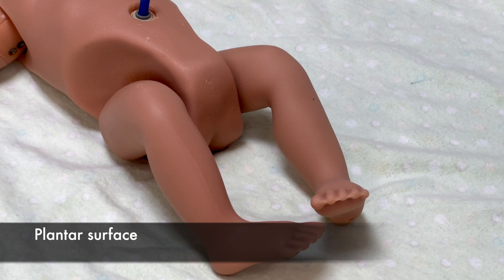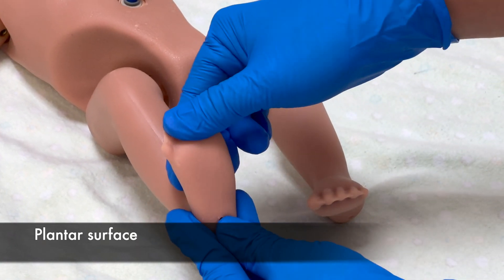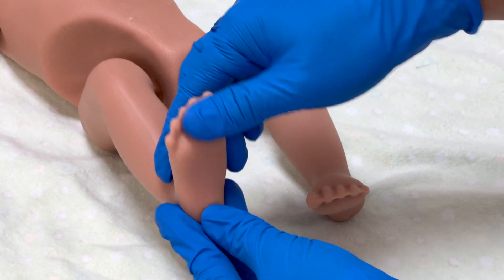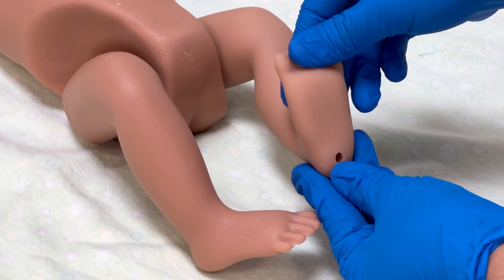Inspect the plantar surface of the foot for creases. In term infants, they will have creases over the entire plantar surface. In preterm infants, it ranges from absent to faint red markings.